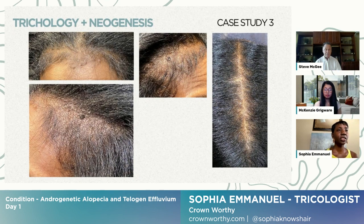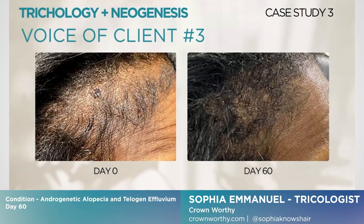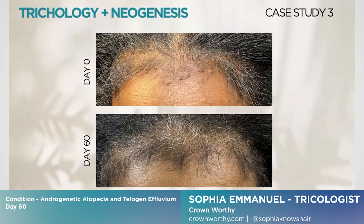Even the hair loss itself — not knowing why it's happening or not being able to get the help you need — will cause stress as well. The stress of hair loss can cause even more hair loss. I do see growth compared to where I was before to now, which is good.